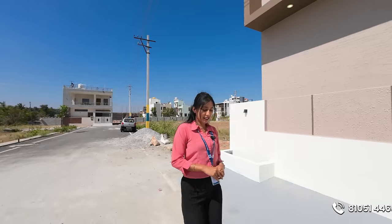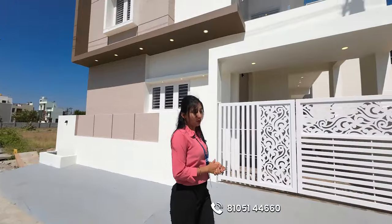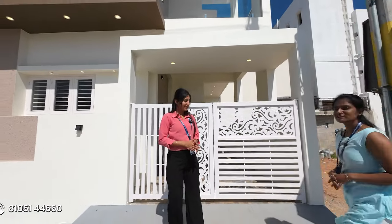My name is 360 Mysore. This is a 30ft road in the city. This is a 3-floor duplex house. This is a good view. This is a well-developed area. It is a place with a park.